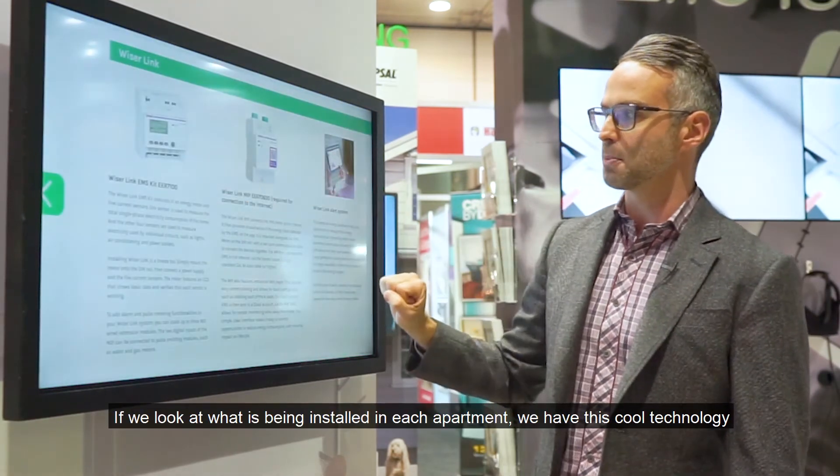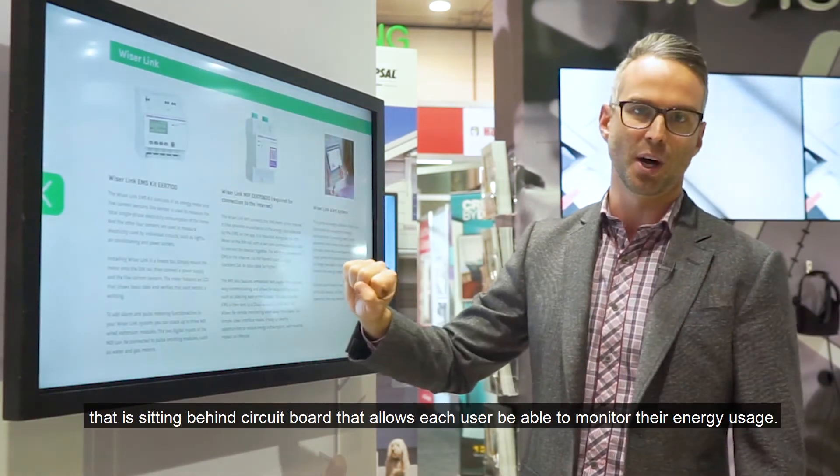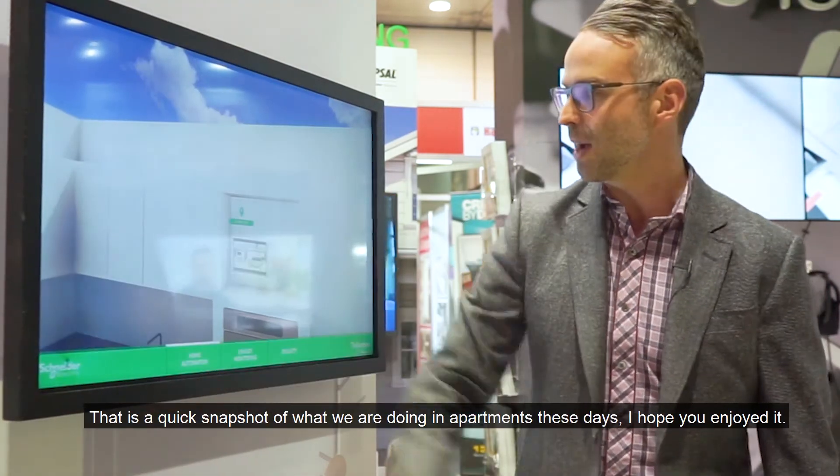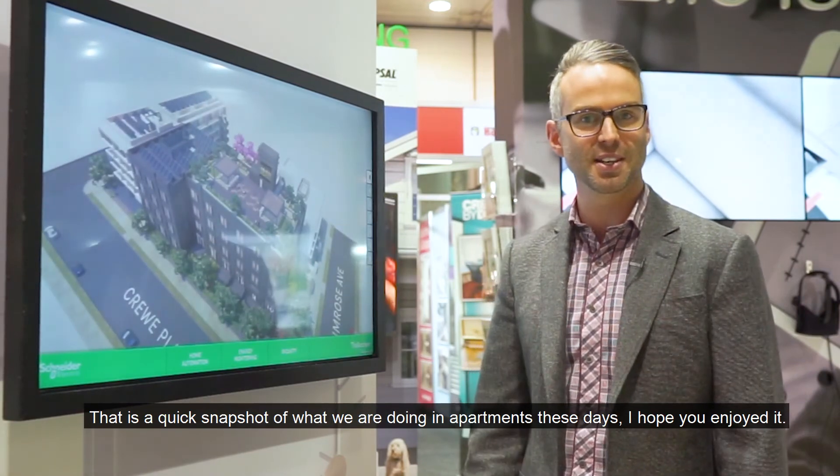Looking at what's been installed in each apartment, we've got this cool technology sitting behind the circuit board that allows each user to monitor their energy usage. That's a quick snapshot into what we're doing in the apartments these days — I hope you enjoyed it.